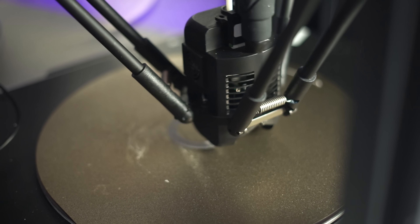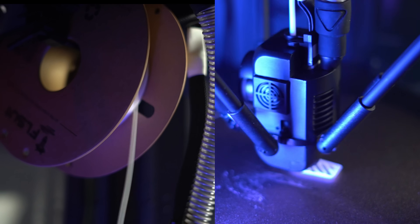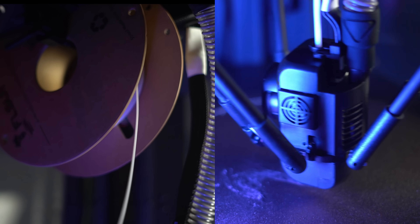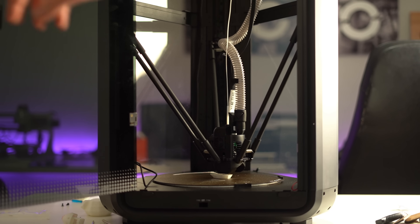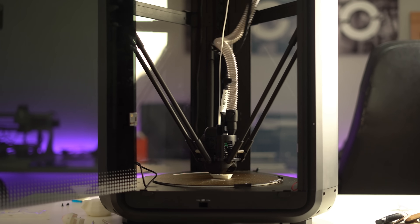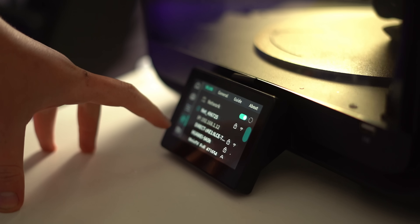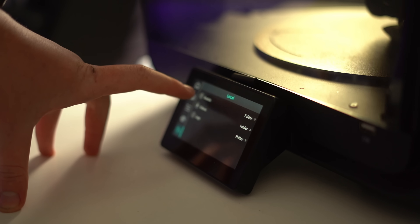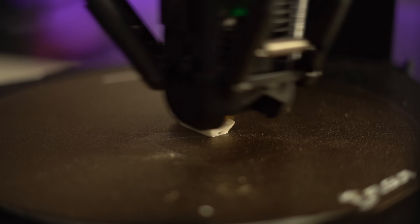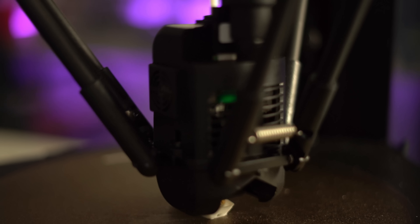These smart additions make the T1 Pro an efficient and worry-free printer. The T1 Pro excels at maintaining precision during high-speed printing, thanks to its vibration compensation technology. At speeds up to 1,000 mm per second, vibrations can cause defects like ringing or ghosting, where surface imperfections appear due to rapid movements. The printer's input shaping algorithm solves this by minimizing the effects of vibrations, ensuring smooth transitions during fast directional changes.